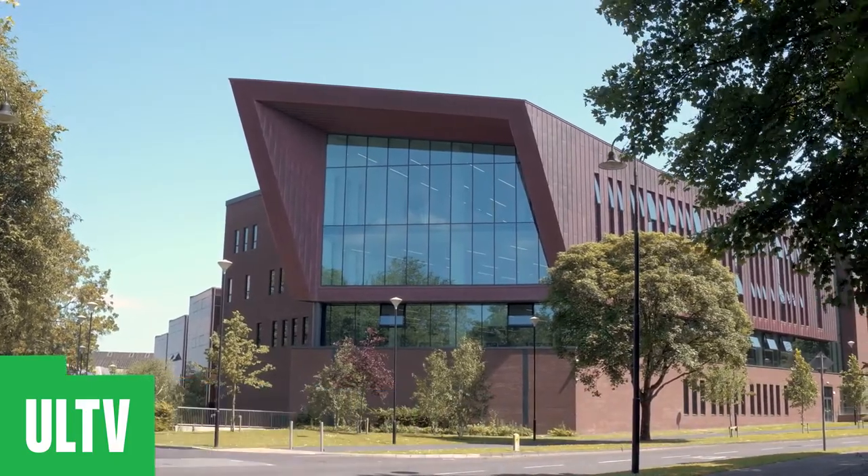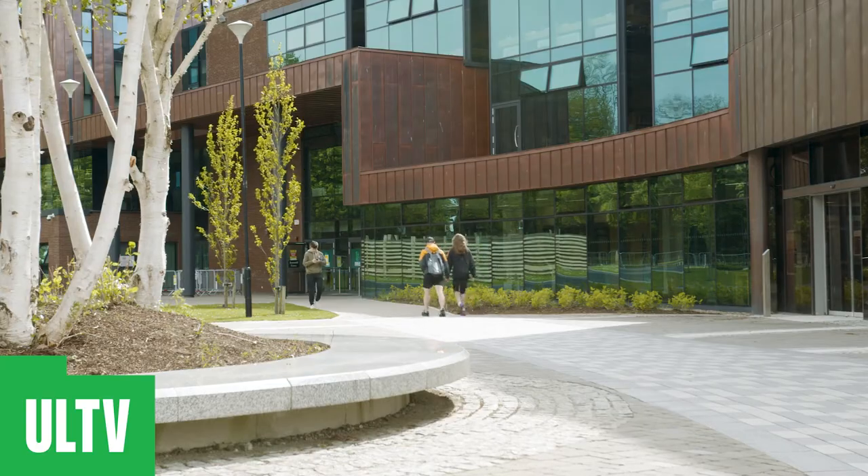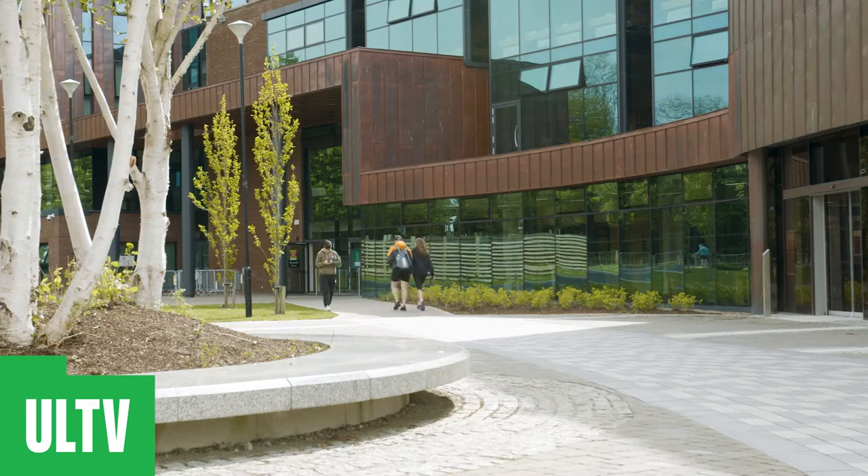Inside the library you can study individually and in bookable group study rooms, use available printing facilities, attend library workshops, and access specialist software. The library provides you with access to all the resources you need throughout your time in UL.